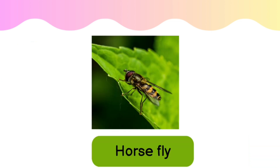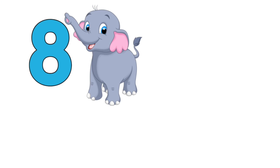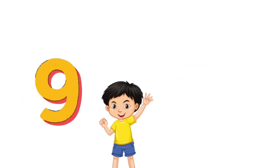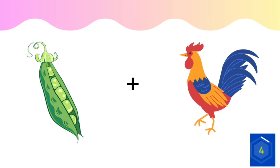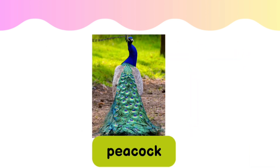The answer is horsefly. Do you know this one? Stick insect. Peacock.